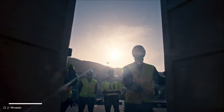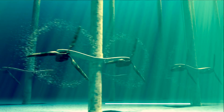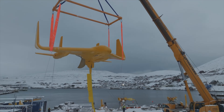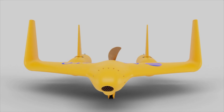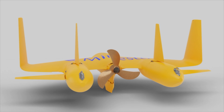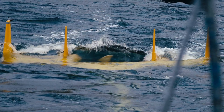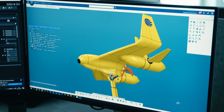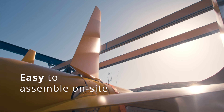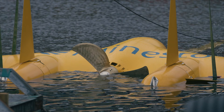What exactly is Minesto doing differently? Think of it like this: traditional tidal turbines are like trying to generate power with a stationary pinwheel in a gentle breeze. Minesto's technology is more like flying a kite underwater. Their system consists of an integrated nacelle and wing that generates lift from underwater currents, a turbine at the rear powered by ocean currents connected to a gearbox, and an integrated circuit control system actuating dual rudders and elevators at the rear of the kite. These controls allow the kite to dive, climb, and turn left and right.